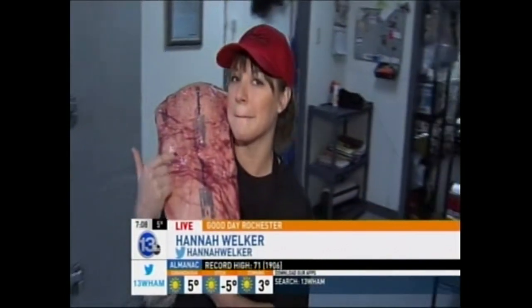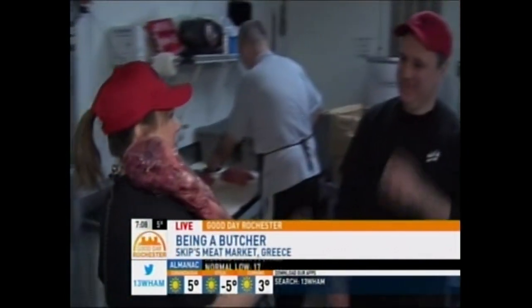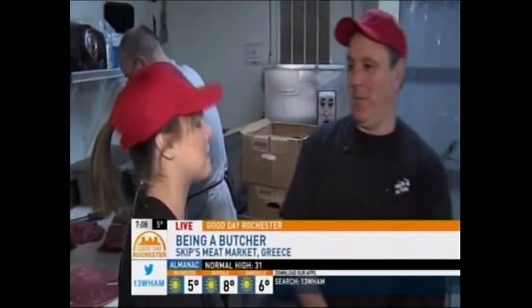Hi guys! You may or may not want to see this, but this is what your New York strip steak starts out looking like. This is the full thing. Alan Di Pasquale is the owner here. Alan, explain to people what you're going to show me this morning and why they shouldn't be grossed out by what this meat looks like.